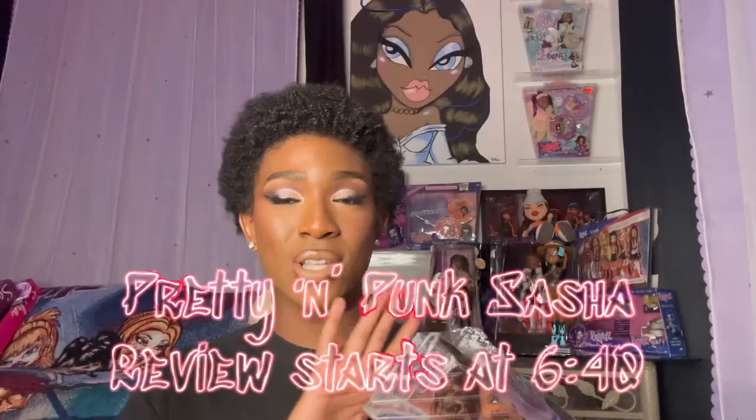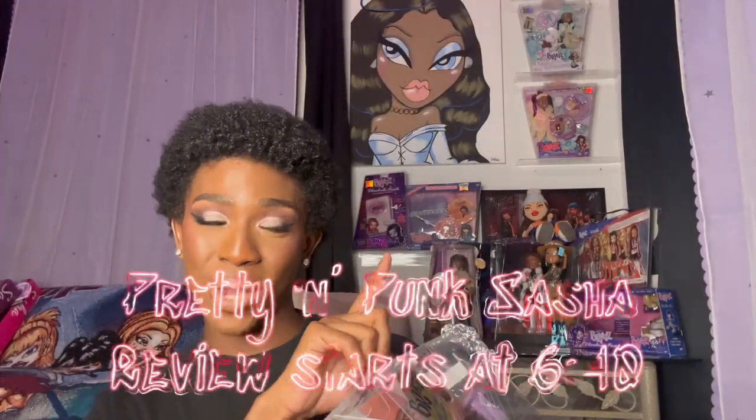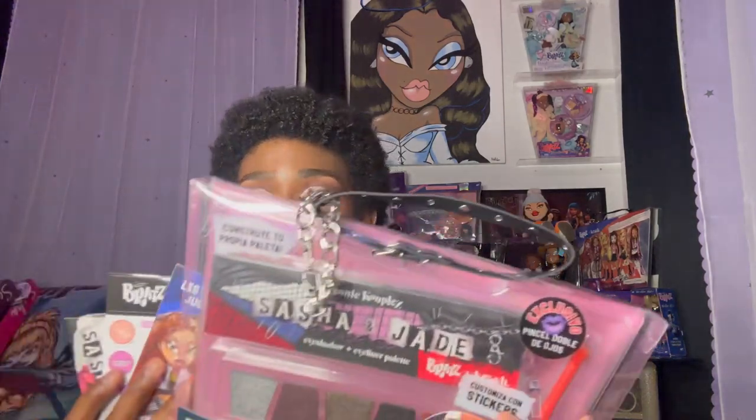Fortunately, Bratz are back in action, so they are doing repros and we're getting new dolls. My head is all over the place. I'm going to get into the background — I know y'all are wondering what that is behind me. Bratz also did a collaboration with the cosmetic brand Crash Cosmetics.